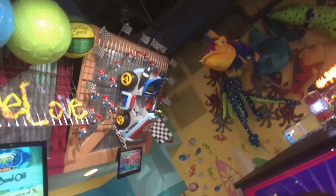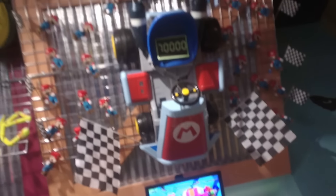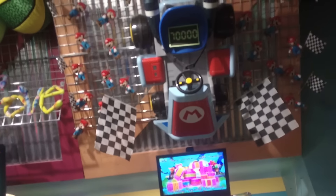I did notice they had an actual Mario Kart but they wanted 70,000 tickets for it. To give you an example, I can get a Wii U at Dave and Buster's for around 100,000 to 110,000 tickets. So they're charging like 200 to 250 dollars' worth of ticket value for this thing — that's a lot.